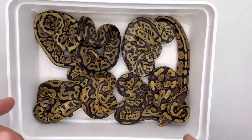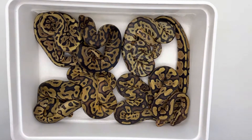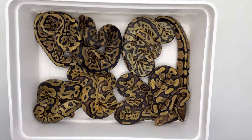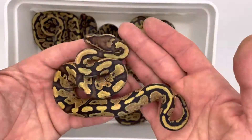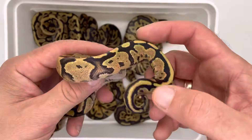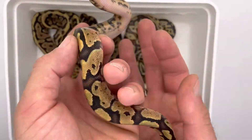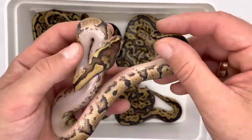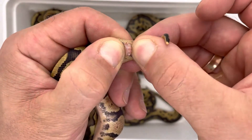By the way, seven eggs and I think we have five clowns, which is a good result. Okay, what is not clown — that is not clown. That is a fire. I'm not sure if it's yellow belly; maybe it's low expression, I don't know.